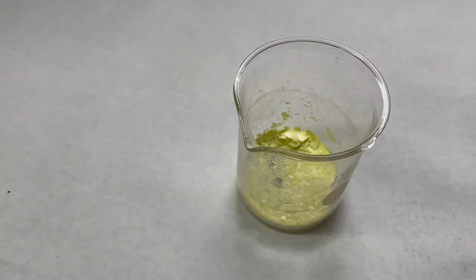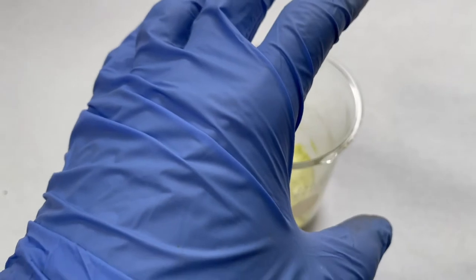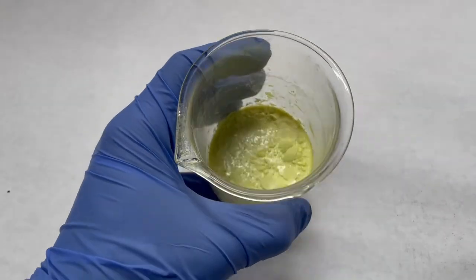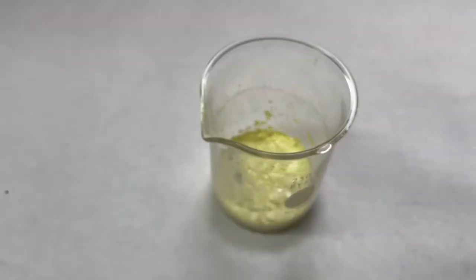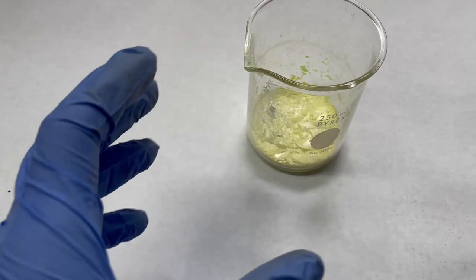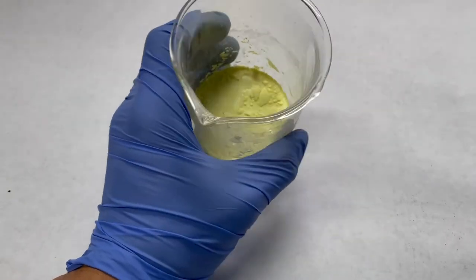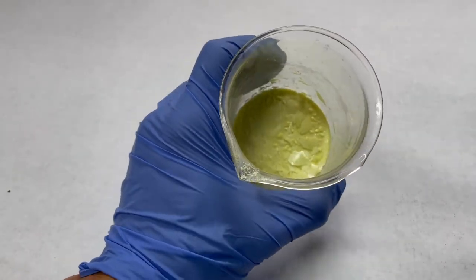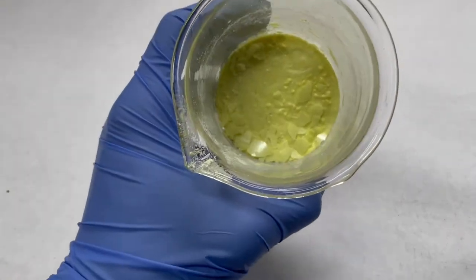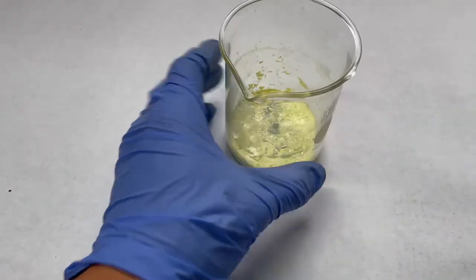Sulfur is cool as it has the second most allotropes just behind carbon. An allotrope is what the material is made out of elementally but in a different structure. Sulfur has several forms — we actually saw two forms here. We saw alpha sulfur and gamma sulfur allotropes, which are octasulfurs, meaning they have a chain of eight sulfurs in a puckered ring. This form right here is alpha sulfur, which is the most common sulfur found in nature. While we were heating it, it also transformed into beta sulfur, which is those cool puckered rings that we saw sticking together as it cooled and heated back up.